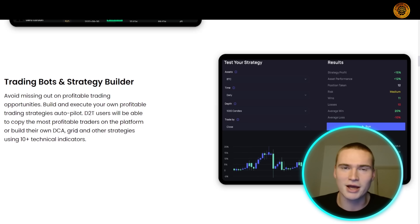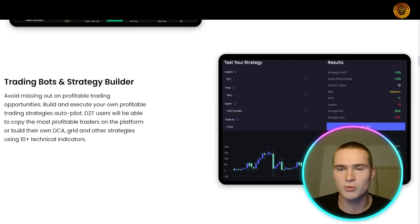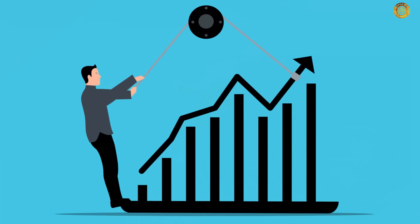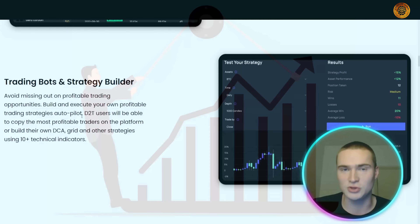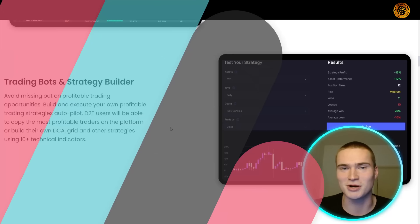One important detail: to access the platform, you need to own a specific number of D2T tokens. This significantly increases the value and utility of D2T as a token, which I think is a great mechanism alongside all the platform's features.